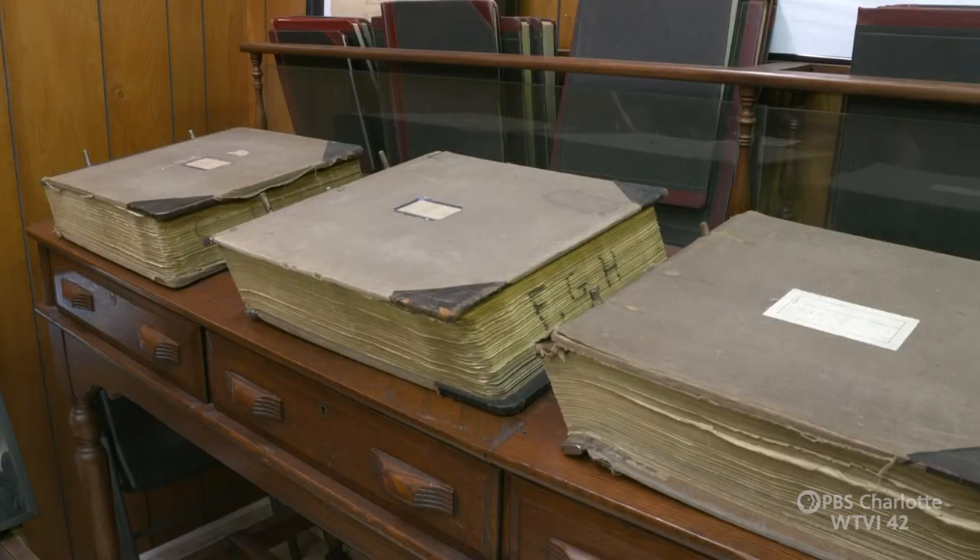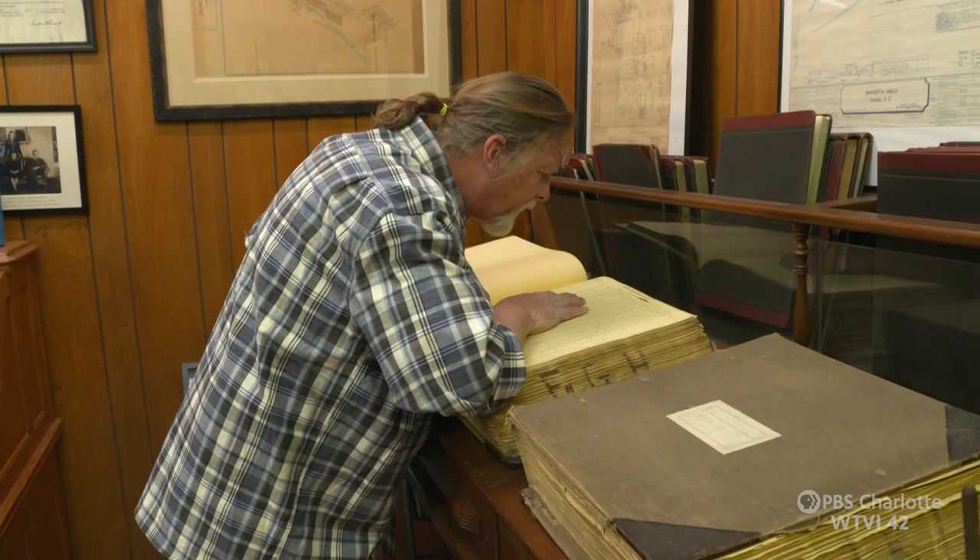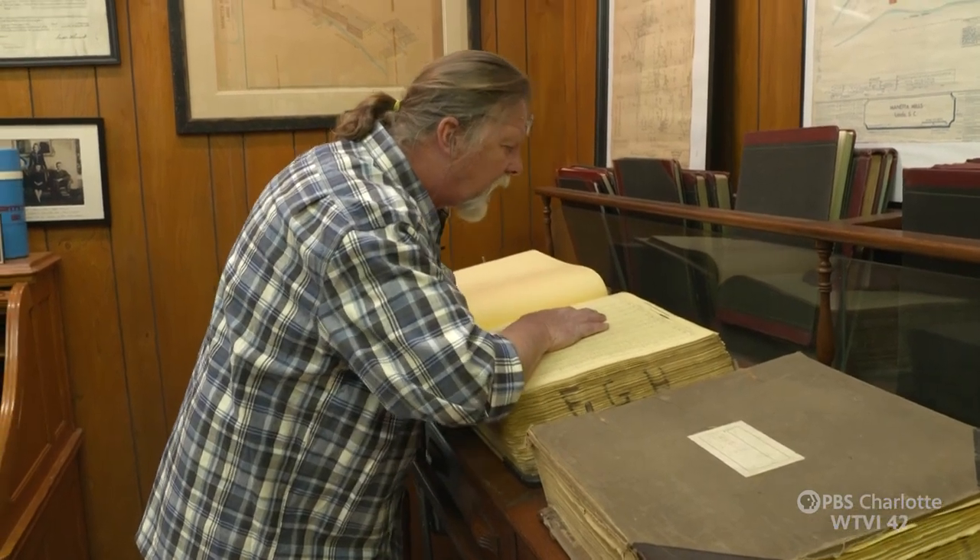One of the biggest artifacts, or favorite artifacts, is we got the old payroll books. 1951, worked 24 hours, made $22.55.